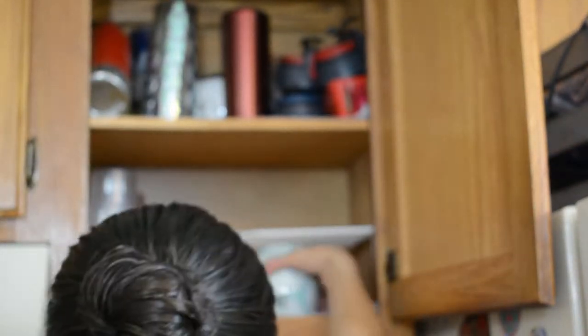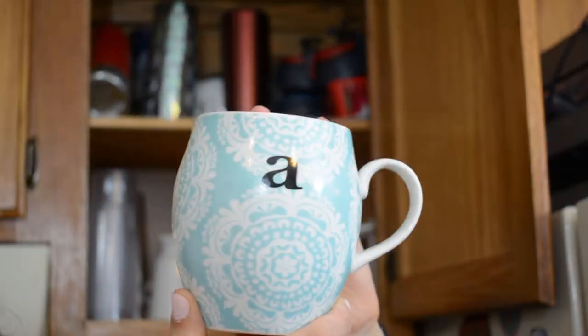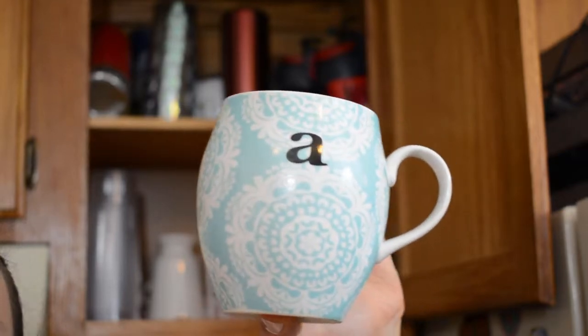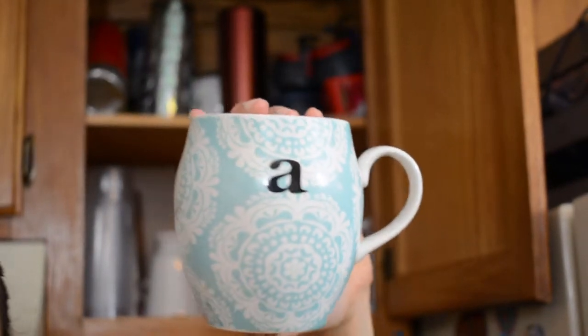So next I have this one with an A on it. I got this at Michael's — it was to replace my absolutely favorite mug that I got from Anthropologie when it broke, because it was a similar shape. But it's just not quite the same, so I'm going to get rid of it too.